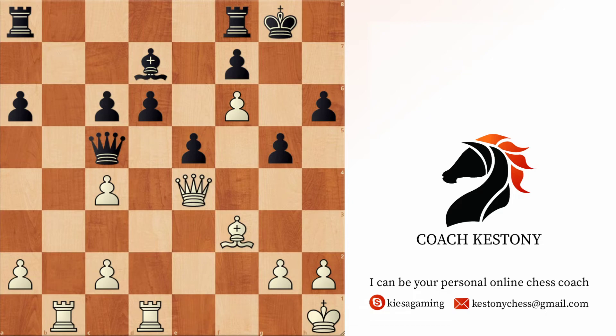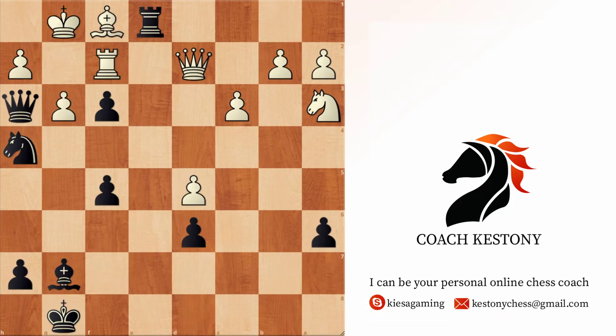Let's take a look at another position — a very important idea when attacking especially. It's black to play and win. Win might mean checkmate, or it might mean simply getting a material advantage. You can pause the video and try to crack this one.